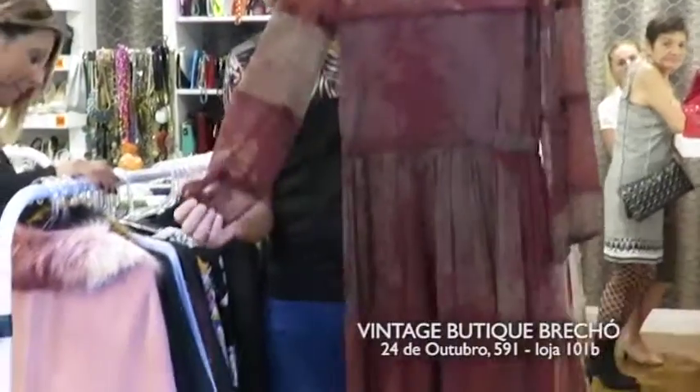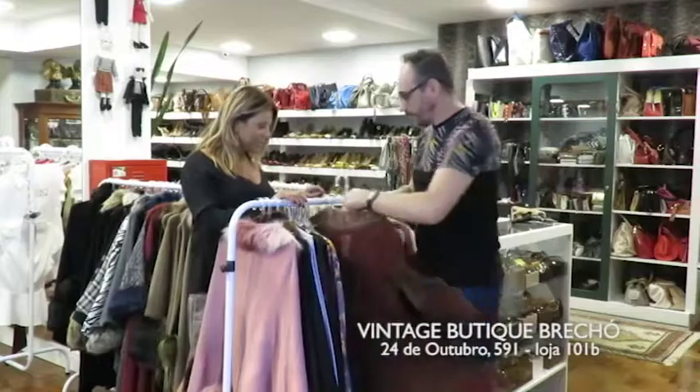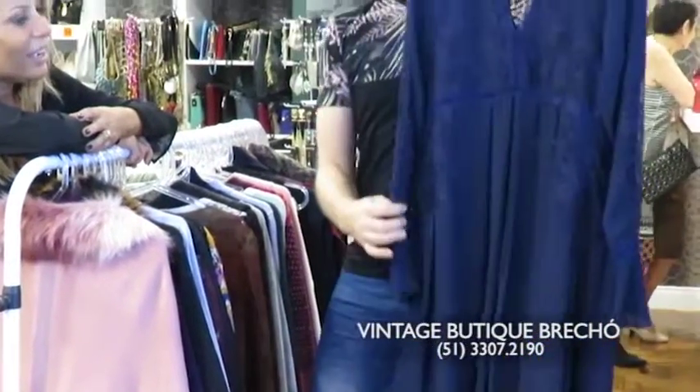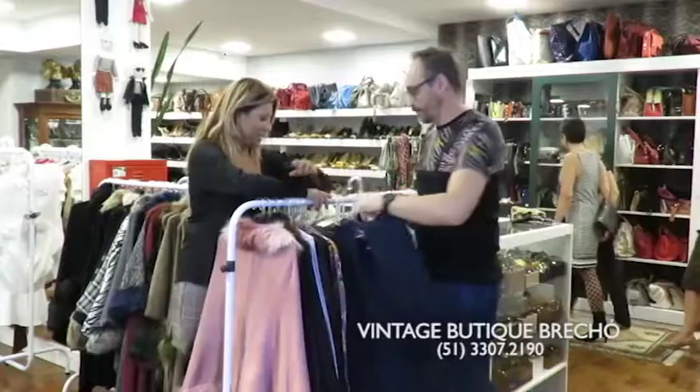Esse é um vestido todo em seda com renda, que é uma coisa que tem muito forte, e essa transparência também, né? Esse é Simone Franco também. Ai, que lindo! É um 44 — o Carmel é um tamanho grande, né? Tá maravilhoso esse vestido. Ele também é todo em crepe de seda com renda.